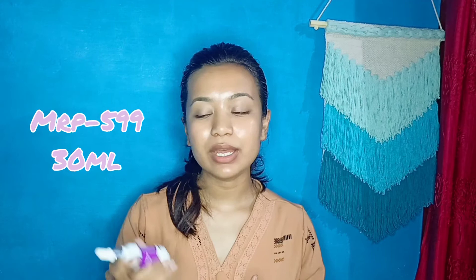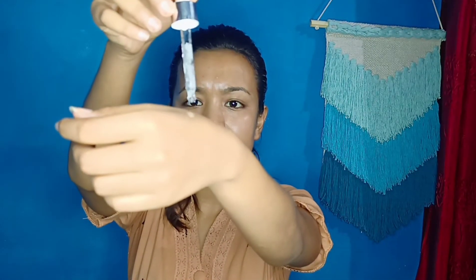Talking about the price and quantity — this serum retails for 599 rupees and you get 30 ml of product. The serum has a very watery texture and gets absorbed into your skin very quickly, so it won't feel heavy or greasy on your face. It also contains Zinc PCA, propylene glycol, sodium gluconate, and crystalline, all of which help with moisturizing your face.